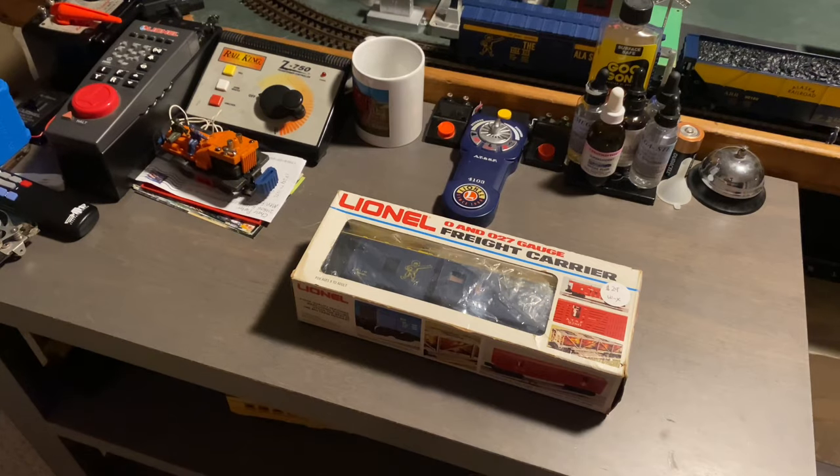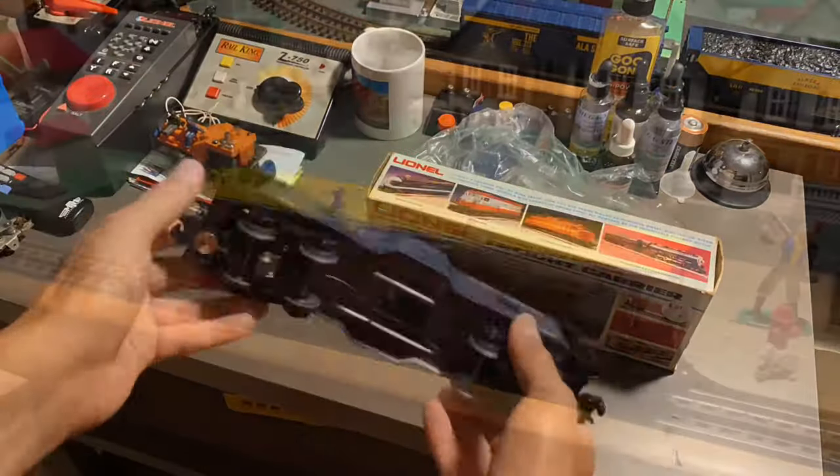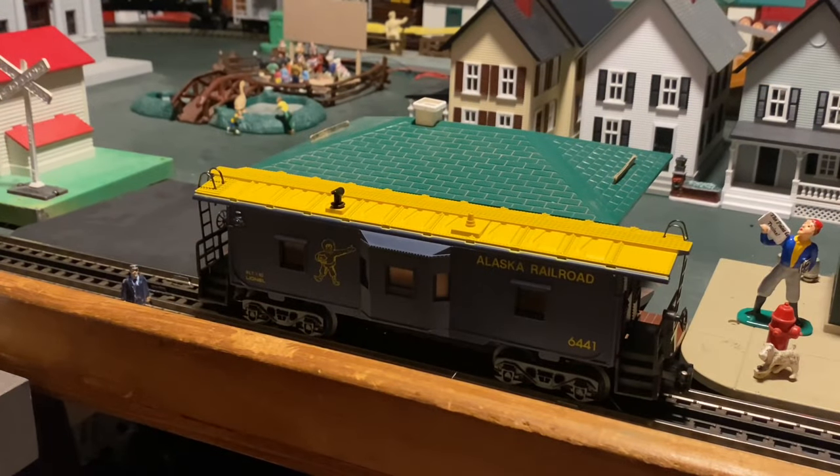Let's go ahead and take this out of the box, and we'll take a better look at it on the layout. So here we have the caboose taken out of the box — I do apologize if the lighting was starting to reflect off the plastic of the box it was displayed in. But since we have it out of the packaging, let's talk about some of the cool features this caboose has to offer.